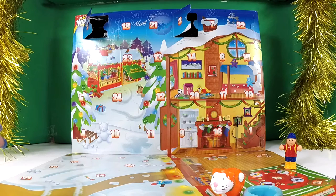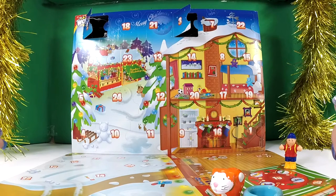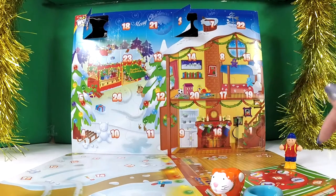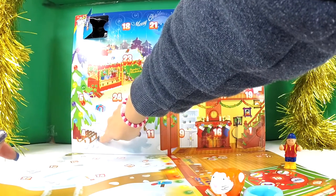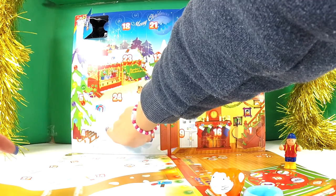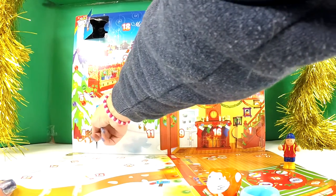Now let's see what's in door number four of our Wow Wonderland Advent Calendar. Can we see number four? Hmm, what's that? There it is — hiding over there with a sleigh and a snow teddy. Okay, let's open number four and see what's inside!